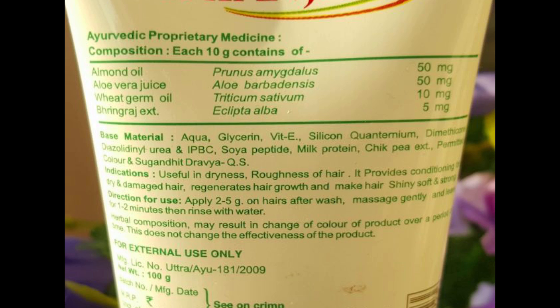This conditioner is rich in aloe vera, triticum sativum, prunus amygdalus, eclipta alba, vitamin E, silicon quaternium, soya peptide, milk protein, chickpea extract, permita color, and sugandit dravia.